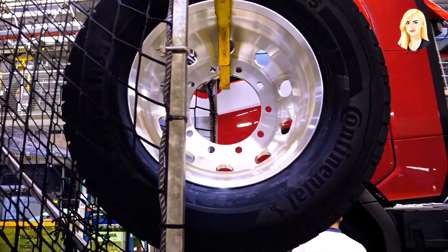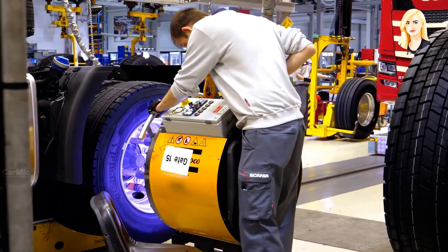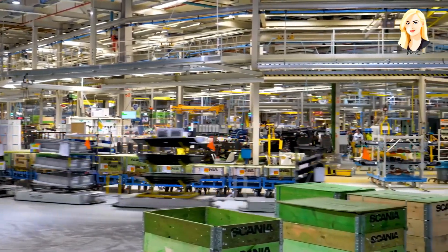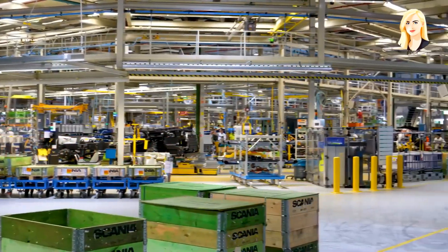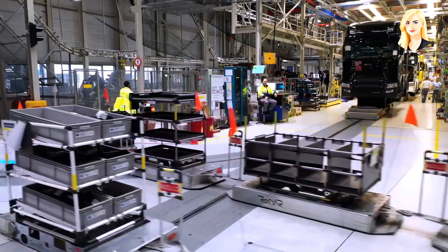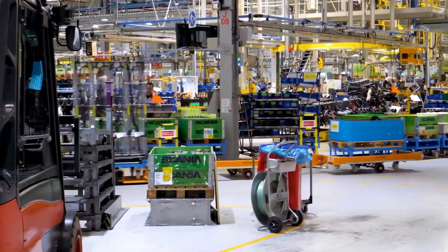The tires are sent into the assembly line and attached onto the truck with the use of a multi-nut wheel tightener. Electric trucks transport individual smaller parts across the factory floor. The huge logistics center with individual parts of a Scania truck can be found in the bonus section at the end of this video.